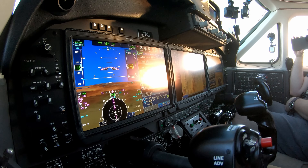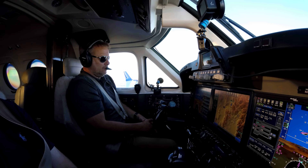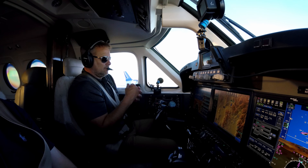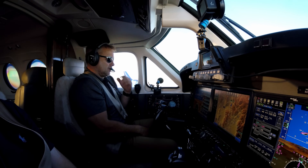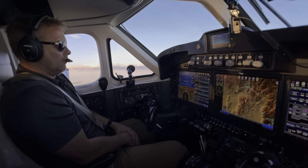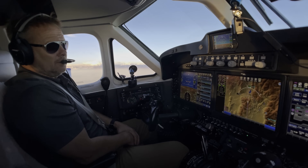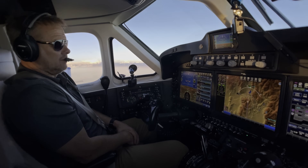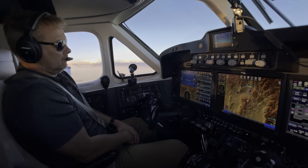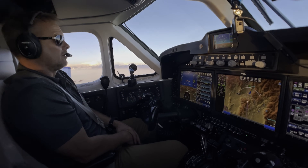The 200, which is currently in production, is the 260. They went to the 300, the 350, and current production is the 360. The latest model airplanes have the ProLine Fusion; prior to that it was ProLine 21. The King Airs have just been such a great all-around utilitarian airplane. The military uses them, law enforcement uses them, a lot of observation companies, mapping — you just see them in all different types of operations.